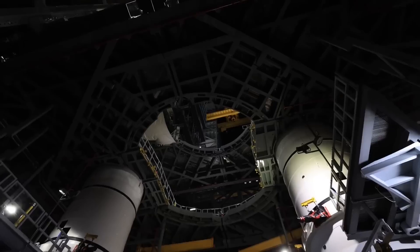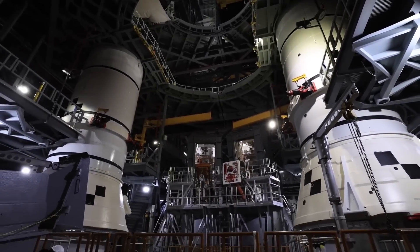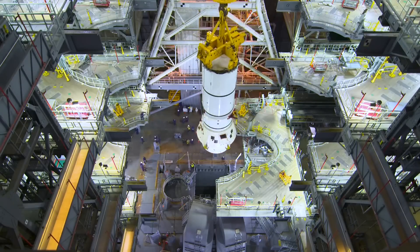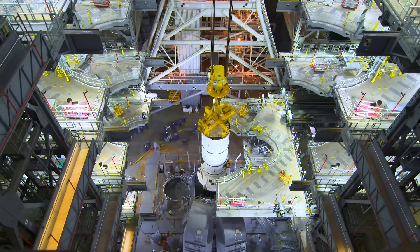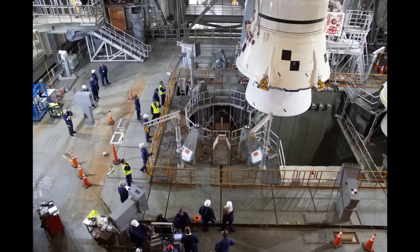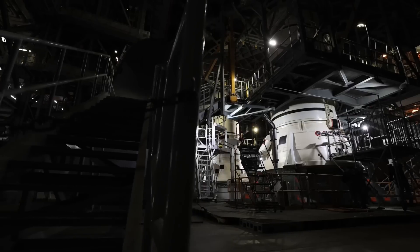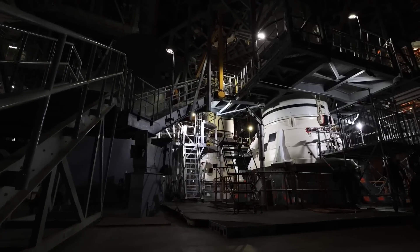Last week we saw a stacking of the first two Artemis II vehicle elements on the mobile launcher in VAB High Bay 3. The left and right hand SLS solid rocket booster aft assemblies were placed on the ML vehicle support posts on November 20th and 22nd respectively. This past week we saw some additional stills and B-roll video taken from the zero deck of the ML after both aft assemblies were in place.